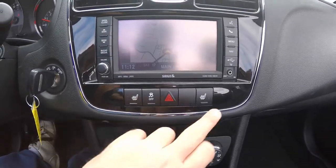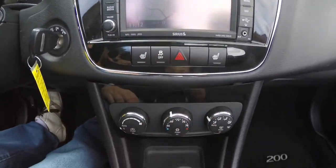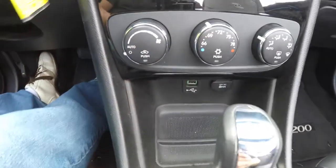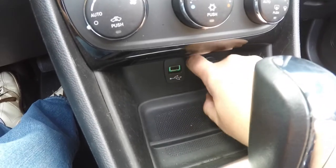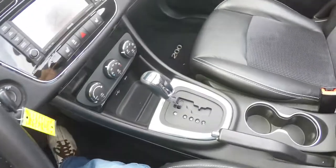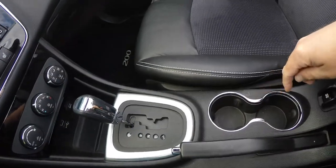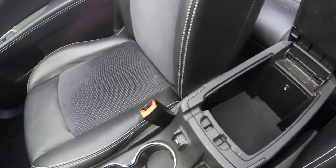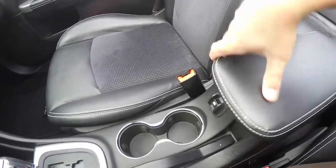Moving down further: heated seat controls, stability control, and single-zone automatic climate control. Below there, you have your USB input and 12-volt power point. There are also illuminated front cup holders and your power top switch.